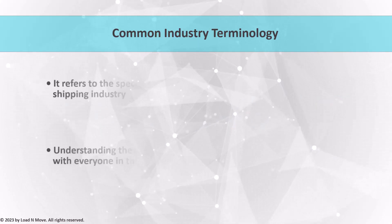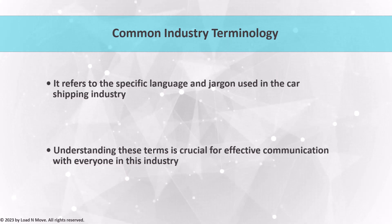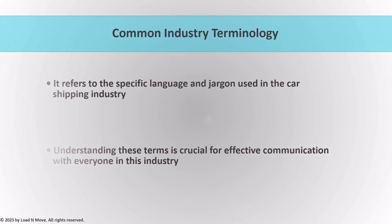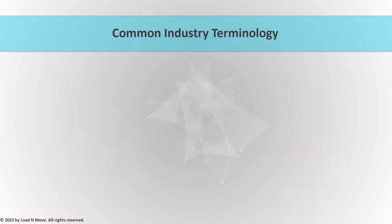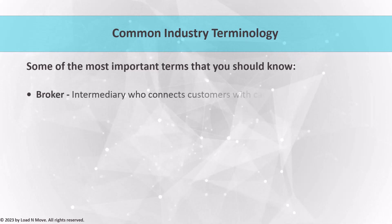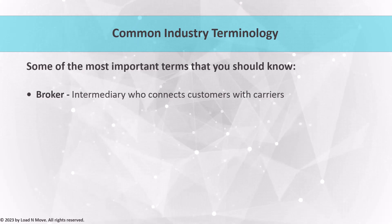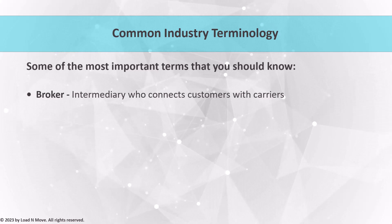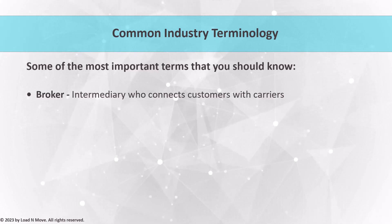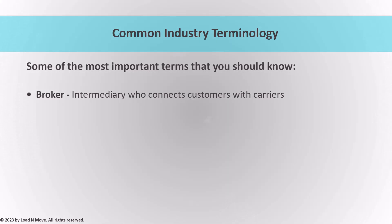Common industry terminology refers to the specific language and jargon used in the car shipping industry. Knowing and understanding these terms is essential for effective communication with customers, carriers, and other industry stakeholders. Here are some of the most important terms. Broker: a broker is an important figure in the car shipping industry who acts as an intermediary between customers and carriers. Brokers typically have access to a network of carriers and can negotiate better prices and faster transportation times. They also handle logistics such as finding a carrier, booking the shipment, and handling paperwork.